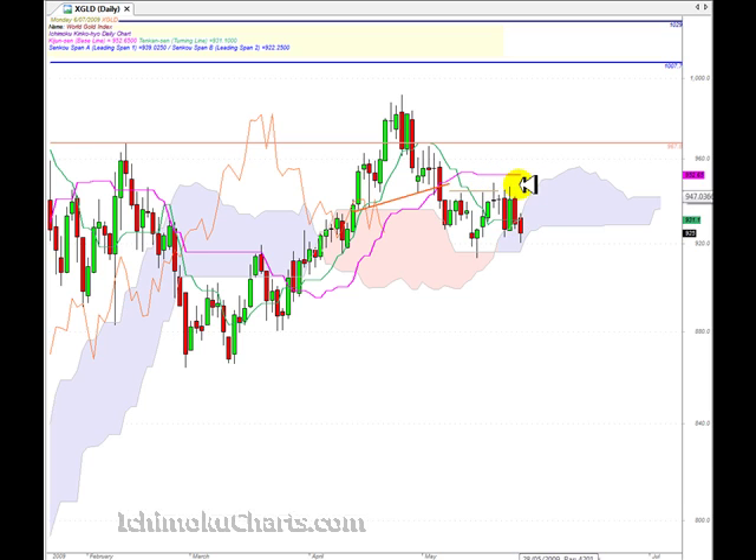Looking at where we are trading in relation to the Kijunsen and the Tenkinsen, we're trading down below both, which means the market is bearish. But you have to look at that in the bigger picture context — we're trading within the cloud, which is neutral, and both of these lines are pointing sideways. So any bearishness here is still only very short term until we potentially take out the support or resistance of this range.